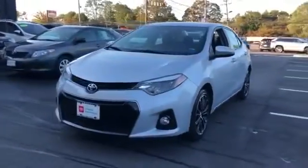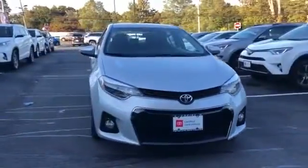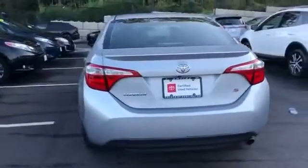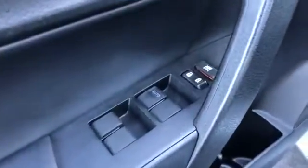2016 Toyota Corolla with less than 41,000 miles. This sedan combines safety and comfort with style and performance. It includes ample space for all passengers and comes with the following features.